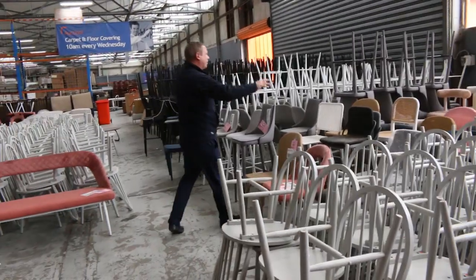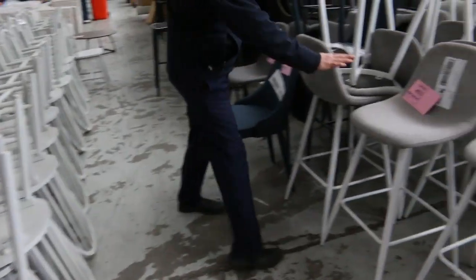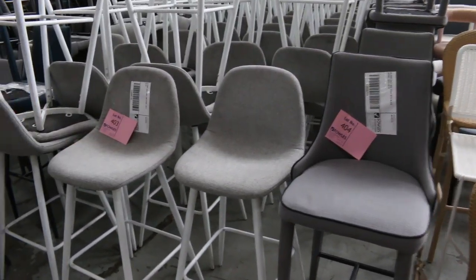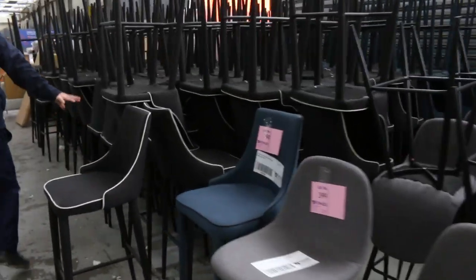There are some odds and sods chairs here — all different samples — probably around that $5 mark on the samples. Through to the bar stools, there are a couple of different styles, nice modern designs. There's about 60 of those and a heap of black ones as well, around the $20 mark on the bar stools.